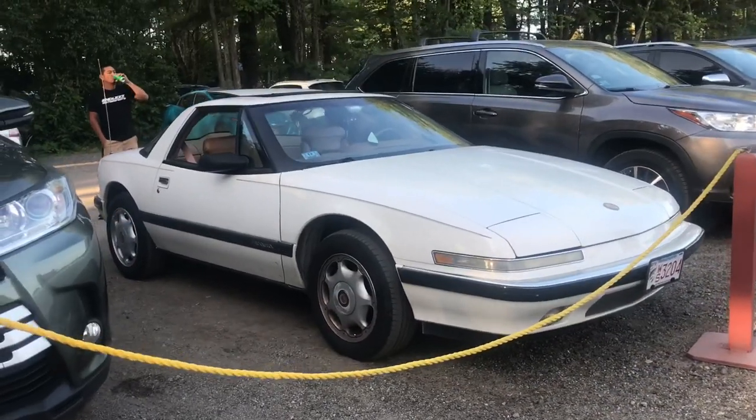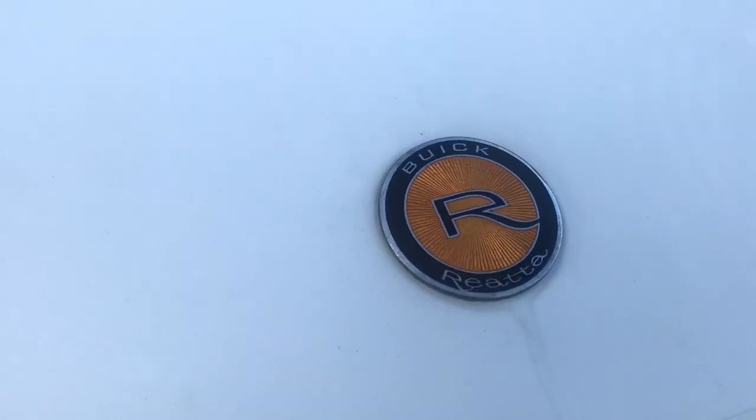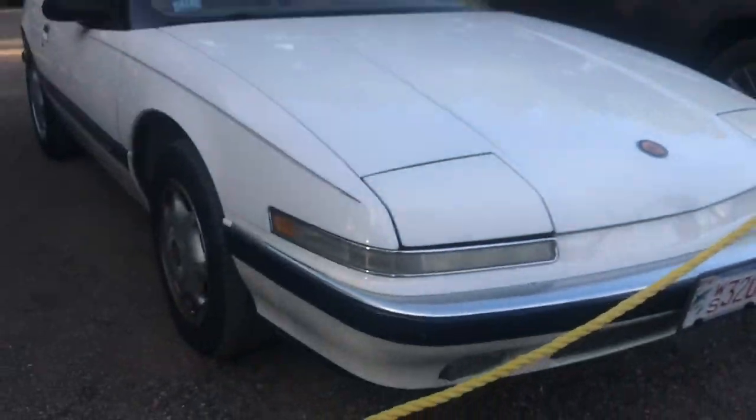So from far away I thought this was an FC RX-7, and we finally get up close to it and it's something called a Buick Riviera. Hey, at least I know what these look like now.